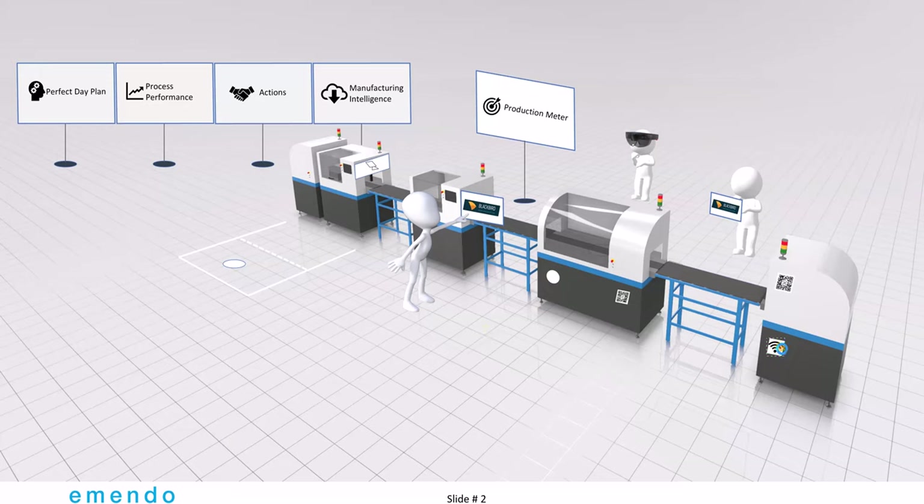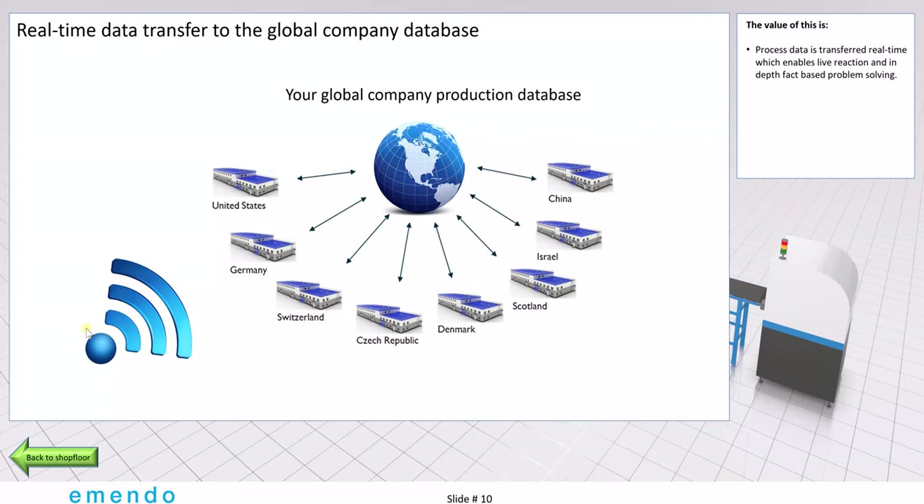Of course, the line is also connected — as the line and batch is being produced, the line will transfer wirelessly all the data to your global production database in Blackbird. It doesn't matter where the line is located; it will all come into the same database. For this reason, it's very easy to compare similar lines on different sites, giving you a good overview of your production.